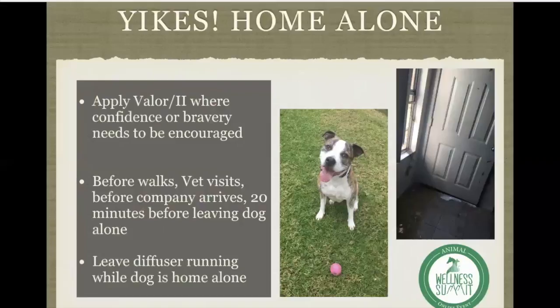I explained to the owner: if you're going to use the crate, put her dog bed in there, feed her meals in there, and put the one particular toy she absolutely loves in there. Keep the crate door propped open so she can come in and out freely, and put some lavender on the dog bed. What they found was she was going in and out easily with no problems, and they started being able to close the door behind her.